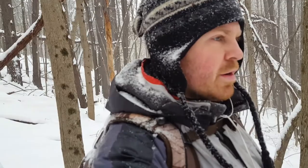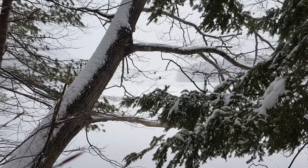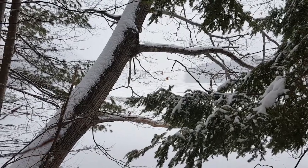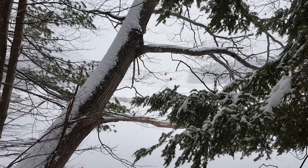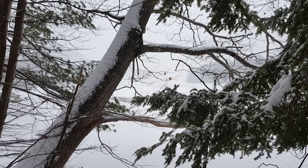The noon whistle just blew — kind of eerie out here in the middle of the woods to hear that old air raid siren. But that means we've been on the trail for 30 minutes since we last dropped off the dog. Getting pretty close to our final destination. We have arrived at the river and are greeted with fog — or limited visibility, considering it's snowing. I'll call it snow fog.